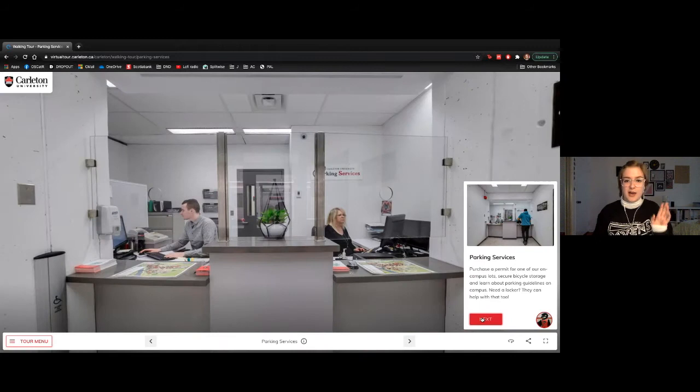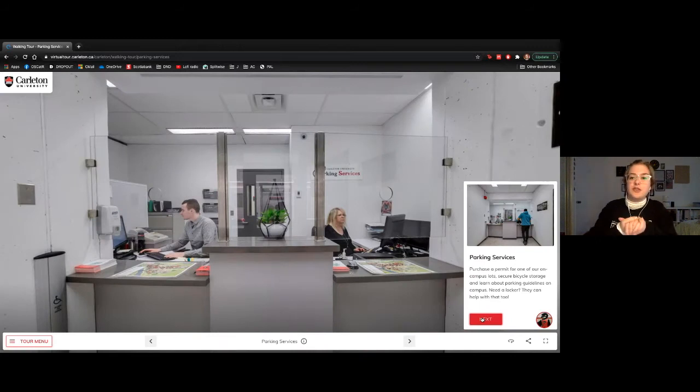Next is Parking Services. If you have a car and would like to park on campus, this is the team to visit. They're also responsible for lockers on campus. If you live off campus and don't want to carry your big coat and heavy boots around in the tunnels in wintertime, you can store everything in a locker and walk around hands-free all day.